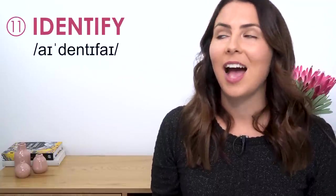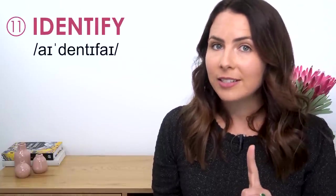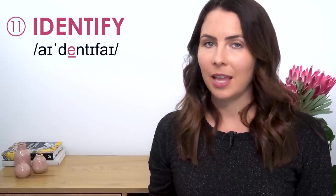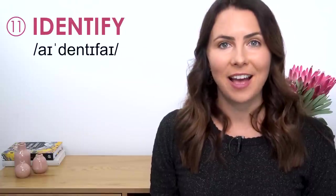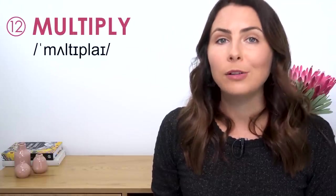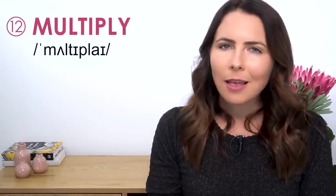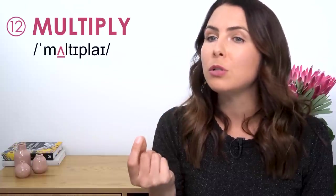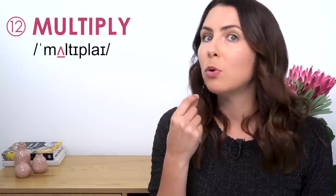Identify. The stress is on the second syllable — the others are short, they're quick. Identify. Multiply. Take a look at the stressed vowel sound — it's short, it's that short vowel sound as in "up". Not "multiply", not "multiply" — but "multiply". Multiply.